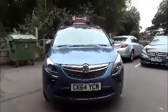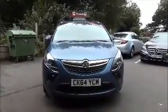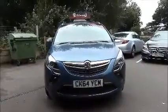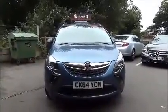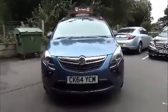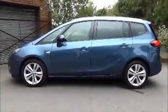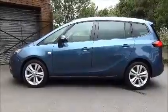The Zafira Tourer is fitted with fog lamps to help with visibility. She also has standard daytime running lights to improve safety. Parking sensors are fitted both front and rear as standard on this particular vehicle.